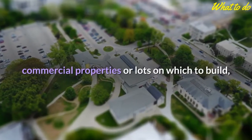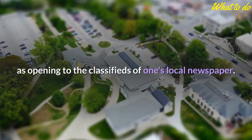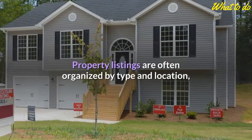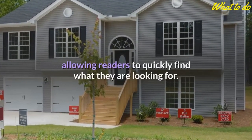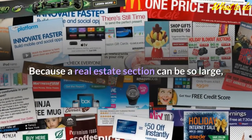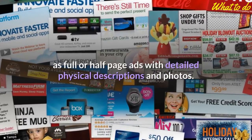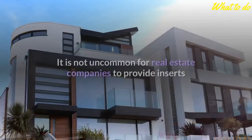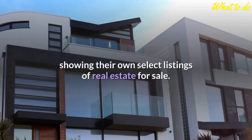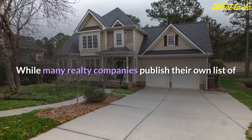Whether searching for a single family home, commercial properties, or lots on which to build, finding real estate for sale can be as easy as opening to the classifieds of one's local newspaper. Property listings are often organized by type and location, allowing readers to quickly find what they are looking for. Because a real estate section can be so large, there are also likely to be special features such as full or half page ads with detailed physical descriptions and photos.